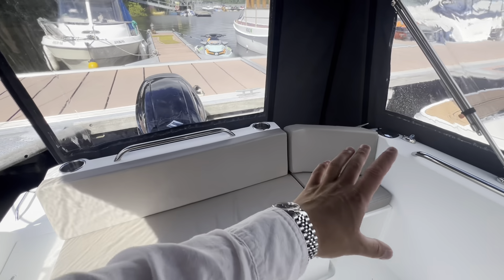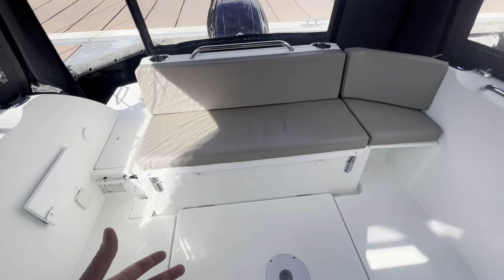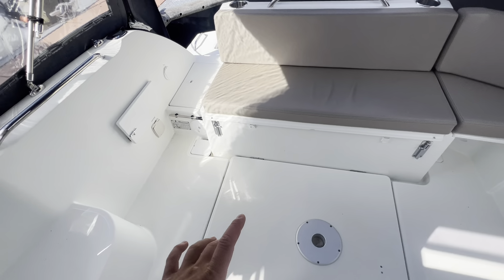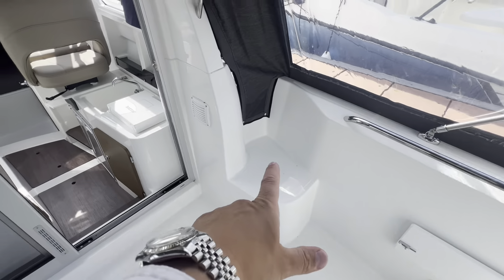On the port side we have wraparound seating for added comfort, and the upholstery is marine vinyl so you can rinse it down with the transom shower if it gets dirty. The lazarette contains our batteries, access to the tank, and storage space. Up against the door we have our manual bilge pump.